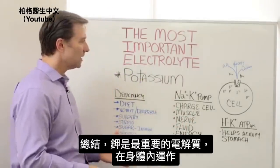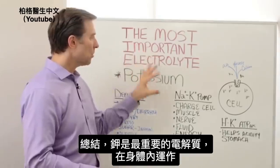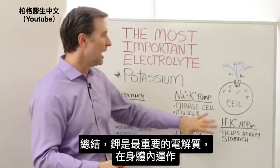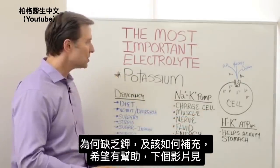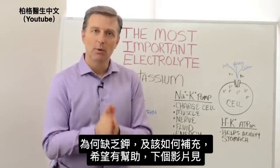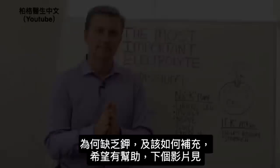So I just wanted to give you an idea of the most important electrolyte, what it does in your body, how you become deficient, and what you need to do to correct this. Hope this helped, and I will see you in the next video.